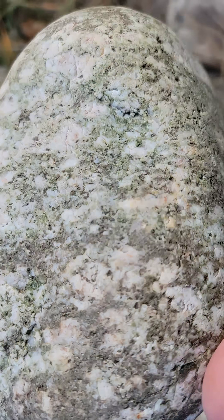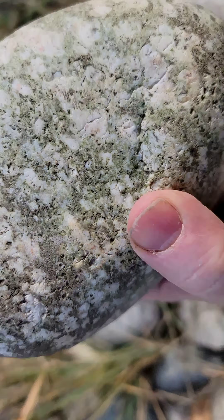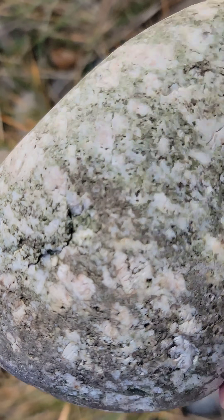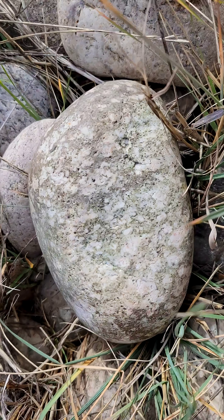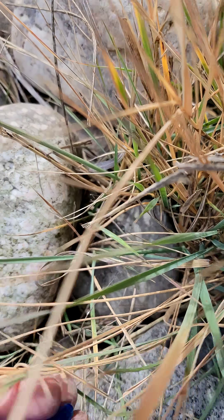This is kind of like a unakite, except it doesn't have the pink. I can see the rectangular white feldspars are reflecting, and the rest of the matrix is green. So maybe an epidosite, although I believe epidosite is quartz and epidote.